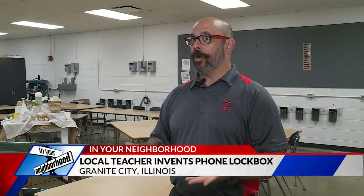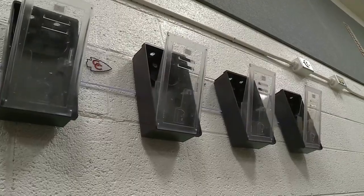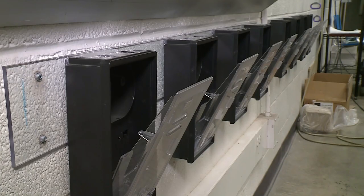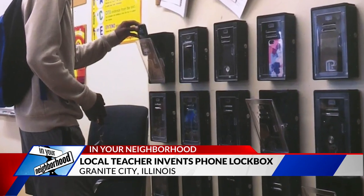When he saw the 180 students did in class — they were all working — he knew it was worth developing further. After years of development, Hendricks' final product looks like this: an electronic box that the teacher can open and close with a button. Students can drop in their cell phones and get them back at the end of class, and they are never touched by teachers or administrators.